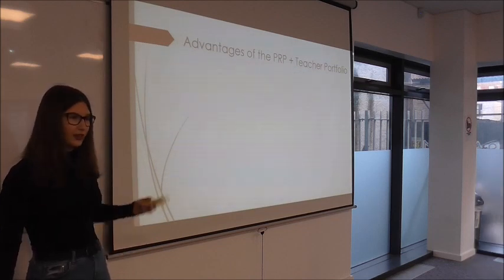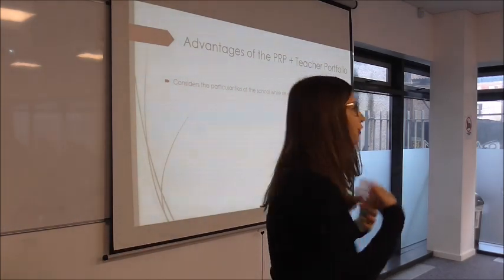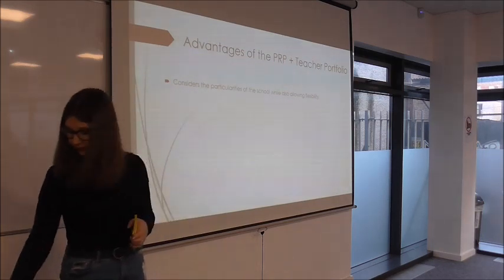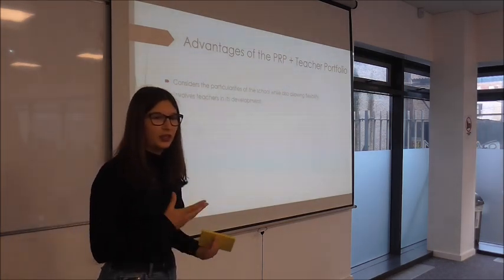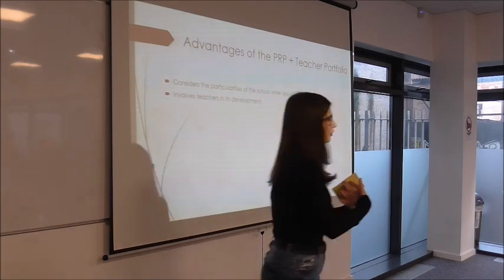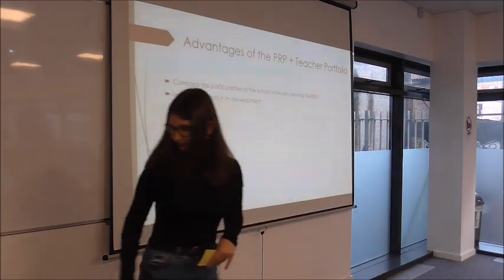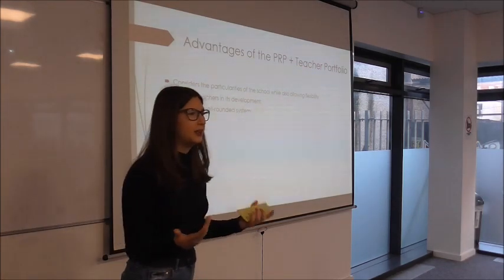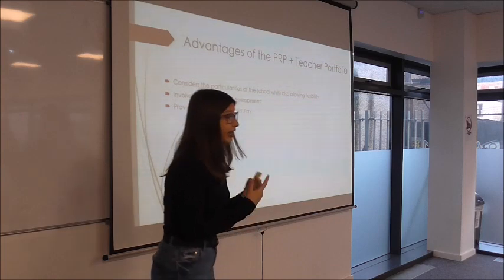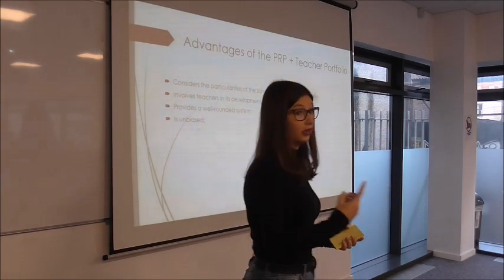Some advantages of this approach: it considers the particularities of the school, it's made by the staff for the staff, and its contents are flexible so you can adapt easily. It involves teachers in its development, which creates a sense of shared goals and commitment — we made it, we own it, so we want to do it. It also provides a well-rounded system because information comes from many different parts of the business, making it more unbiased since it's not just one person's opinion.